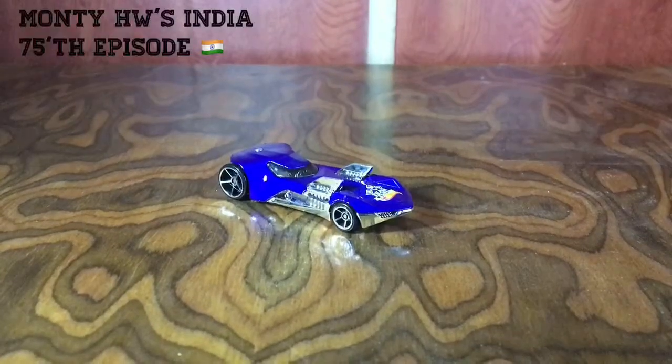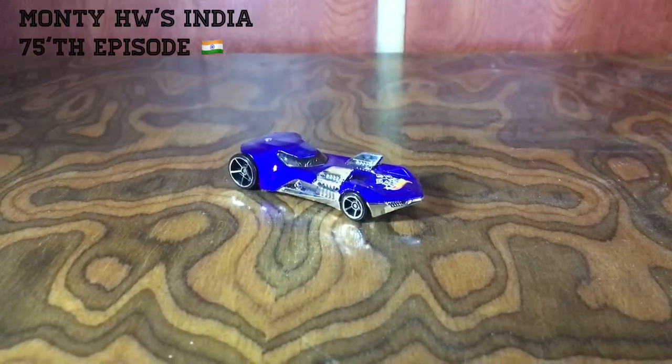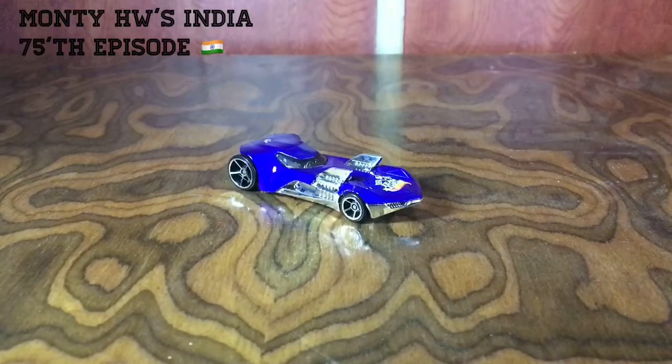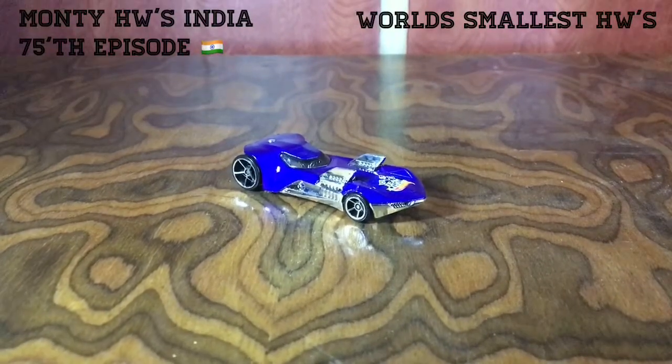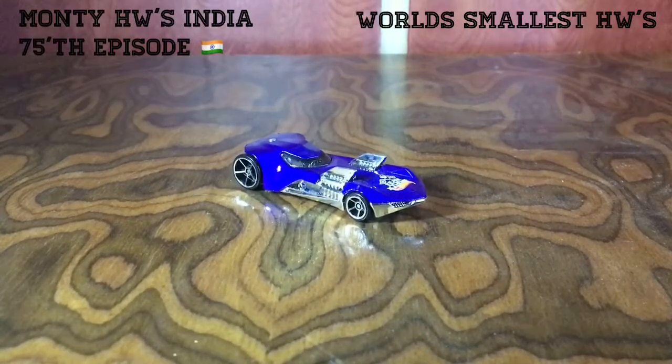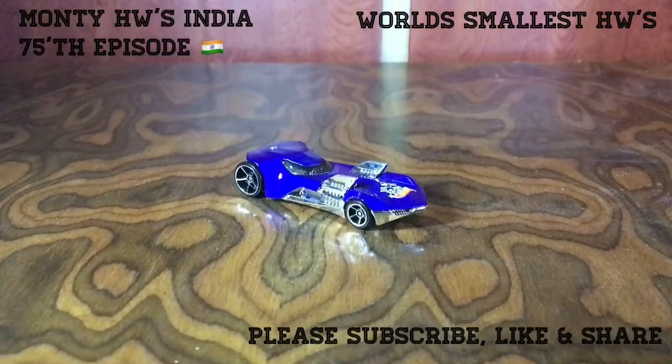Hey friends, welcome back to Monty Hot Wheels India. This is my 75th episode, so first of all I would like to thank all my friends and followers for your support and encouragement, which makes it possible to make 75 episodes of Monty Hot Wheels India. Thank you very much guys, and I promised in my last video I will come with some boom in the 75th episode.